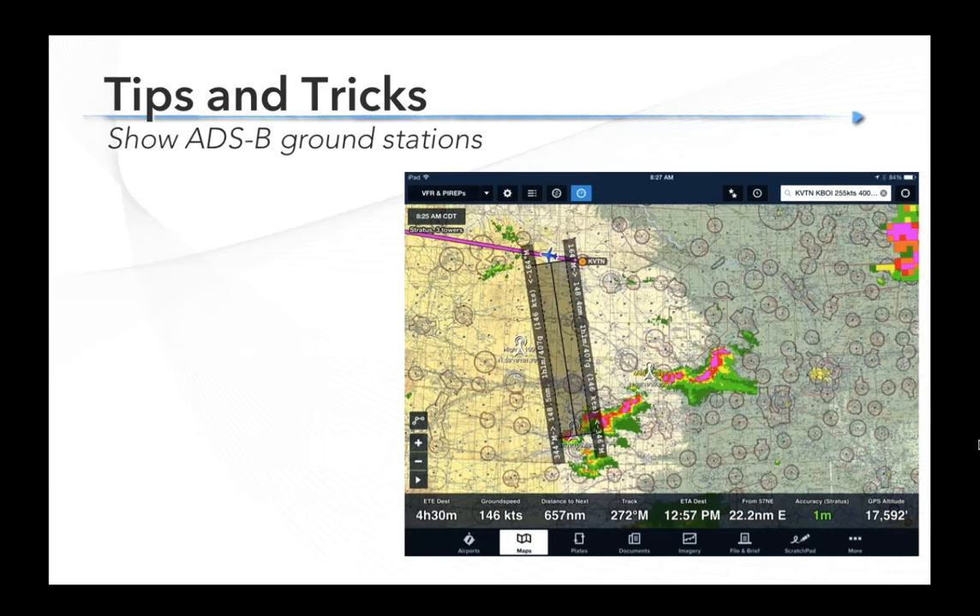With ADS-B, reception is a little more of an issue out west. If you're flying out west, it's not a bad idea to turn on the ADS-B ground stations overlay. You can do this from the settings button at the top left of the maps page in ForeFlight. You'll see little white tower symbols on the screen showing where they are and your reception percentage. I don't know that you need to fly with this all the time, but if you think you're in an area of marginal coverage, it's helpful to know where the station is and if you're about to fly out of range.